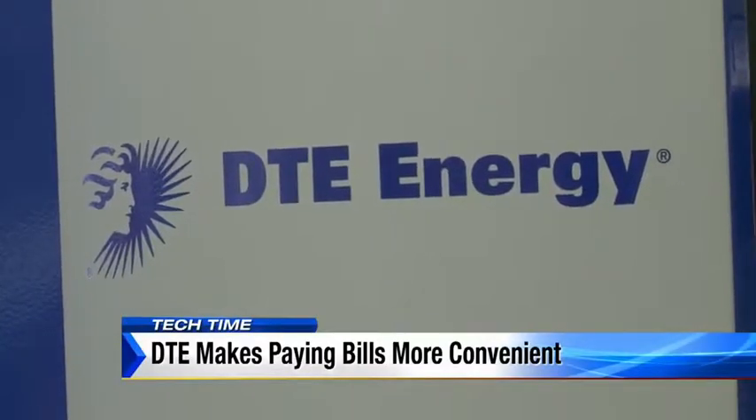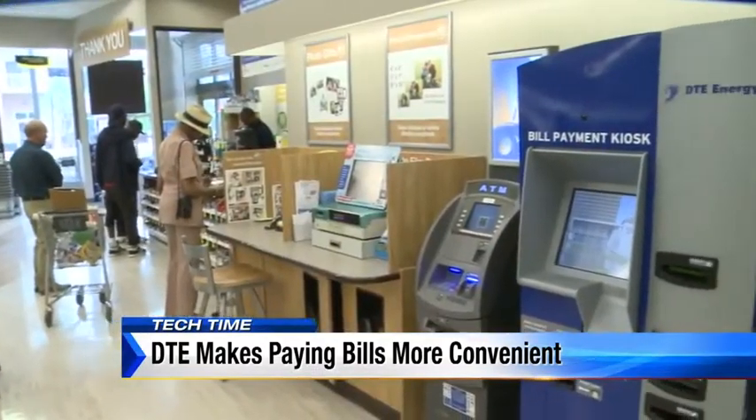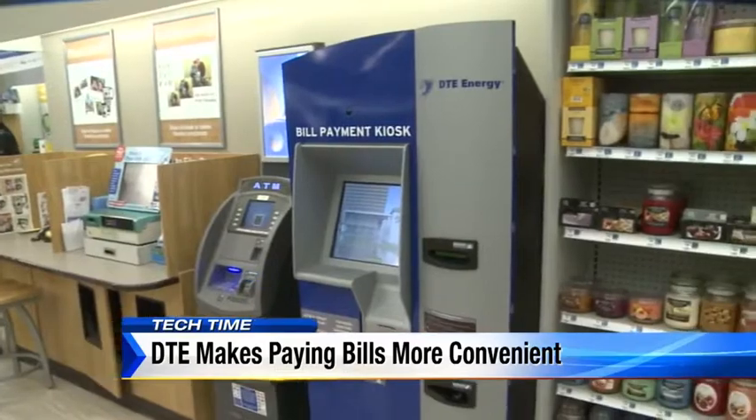DTE Energy wants to go where their customers are — not just at their headquarters, but at 25 area Rite Aid stores. We thought this is a great convenience for customers to be able to pay while they're out shopping where they work and live.